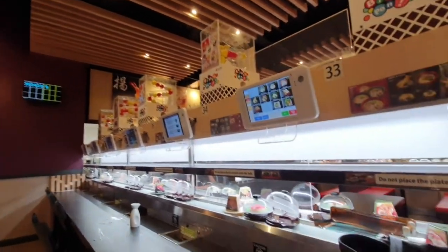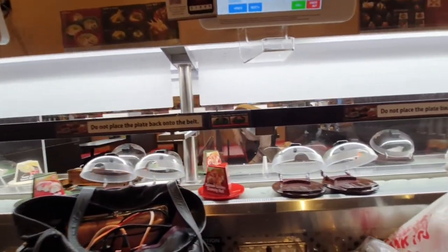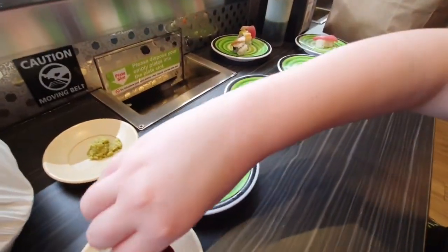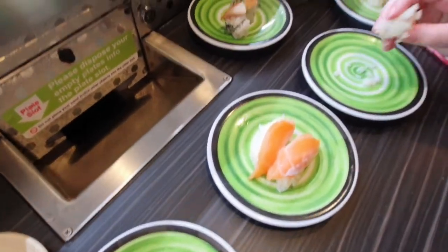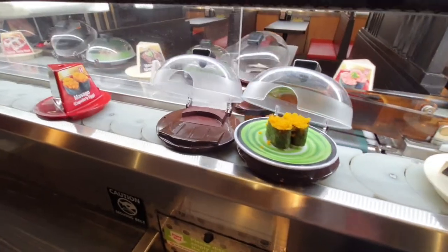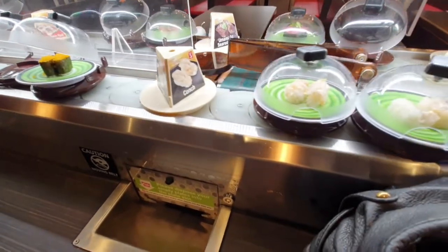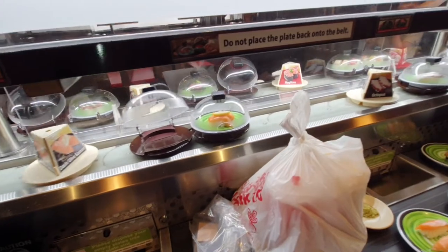We are at Kura Revolving Sushi, getting some goodies. Doubling down — Salmon Toro, look at that! And then over there we've got a Rainbow roll. Masago Egg. Olive Oil Salmon. Thank you so much.